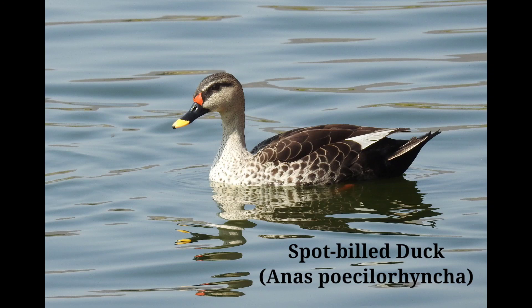Spot Bill Duck, scientific name Anas poecilorhyncha. The Spot Bill is a scaly-patterned blackish-brown bird with paler feather edges. The head and neck are almost white with a dark eye stripe and black cap, and a green speculum bordered above with white.